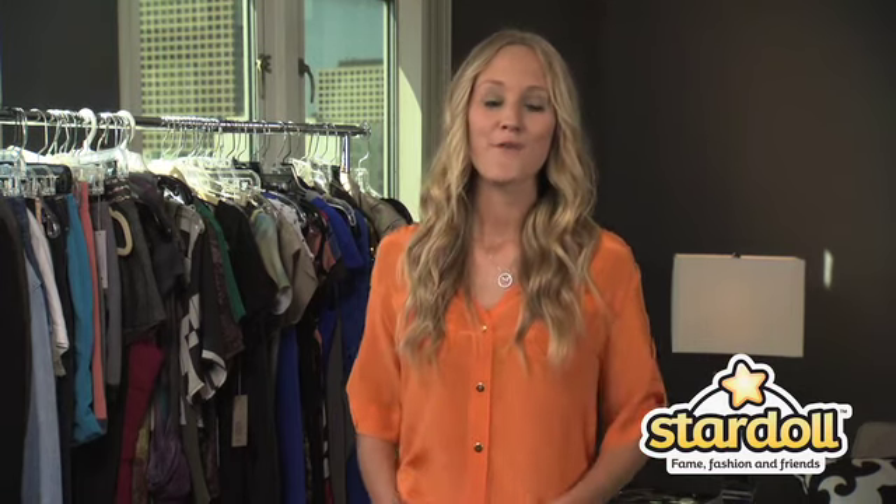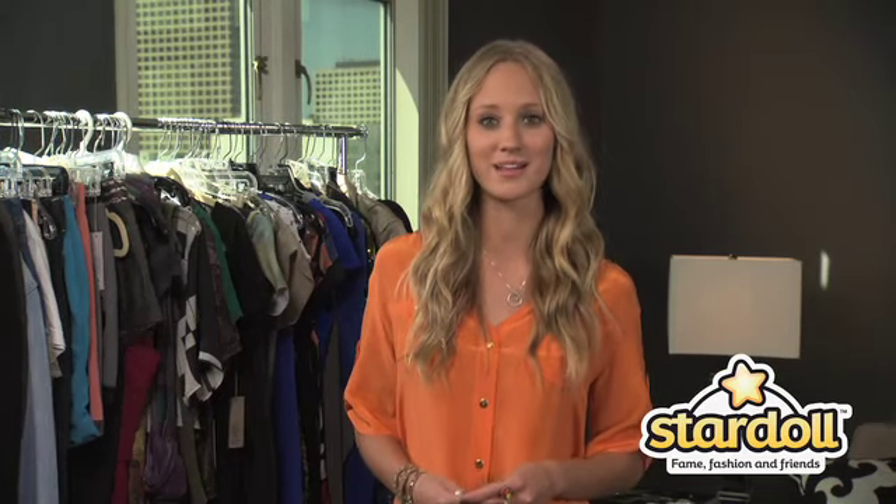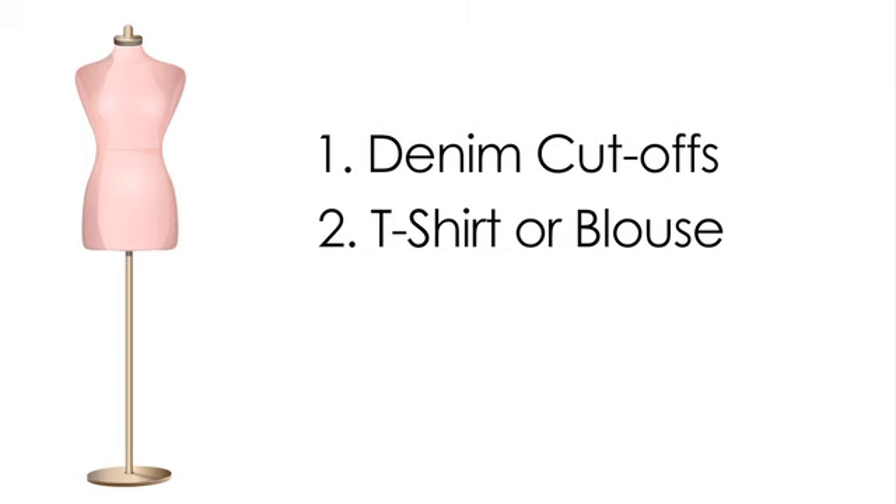Now I'm going to tell you how to get Miley's style in your own closet. First, grab your favorite pair of denim cut-offs. If you don't have any, you can always cut off a pair of jeans that you don't like so much. Then add a t-shirt or a lightweight blouse, and of course your favorite boots.